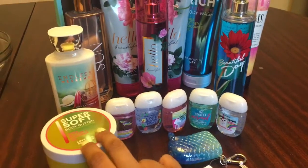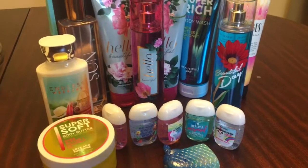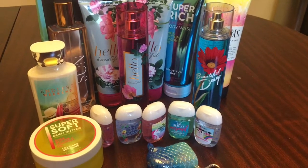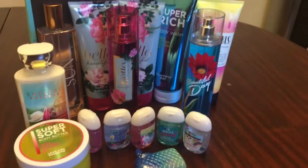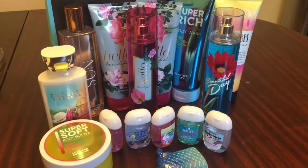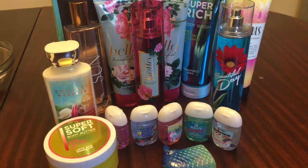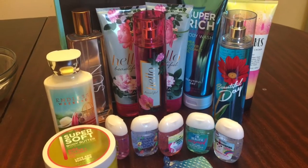I just went in there to look for candles and they were really short on candles. They only had like three different scents and I didn't like them. I'm not paying $10.50 for a candle I don't really like. If it was a little cheaper I would have thought about it, but I ended up purchasing things — not just the clearance 75% off, but things that were on sale, which are not as cheap, but still a good deal.